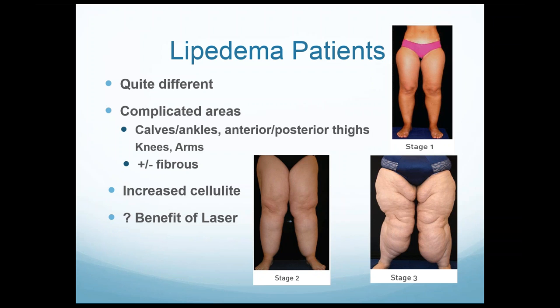Lipoedema patients are quite different from typical liposuction patients. They're more complicated — complicated areas, as I mentioned. They tend to be more fibrous, sometimes extremely fibrous. They generally have an increased amount of cellulite along with their lipoedema. I don't think the lipoedema is causing the cellulite, but there is an increased incidence. Cellulite is more challenging to deal with in liposuction — you've got to know how to approach it. In the right hands you can get great cellulite improvement; in the wrong hands you create more irregularities.